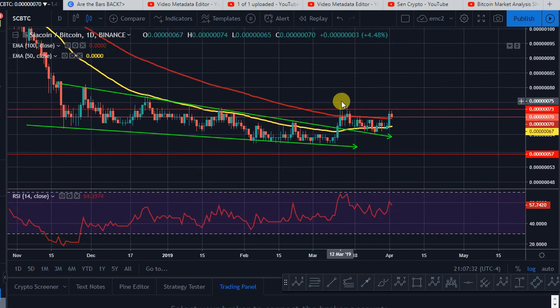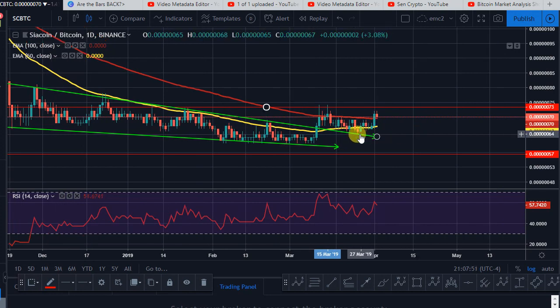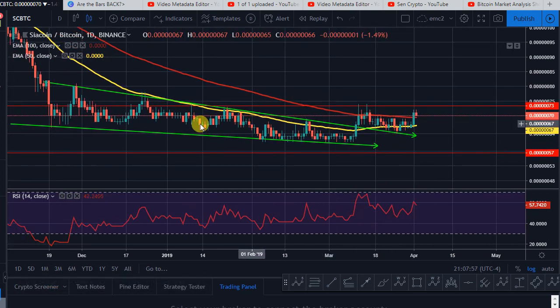Siacoin has been making a bull flag. When I made that video, we were around 61 sats — 61 to 60 sats. We went up to 71-74 sats, that's almost a 20% move to the upside. Now we're making a nice bull flag and ready to break out, just like I said about Monero on my previous altcoin daily update.